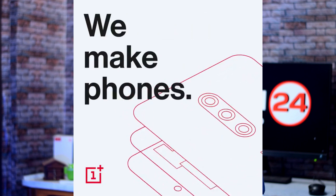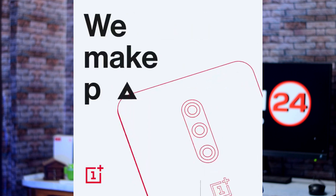We have a teaser for OnePlus and the OnePlus 7 series phones. In this video, we have a triple camera. When we see a triple camera, we can confirm it is the OnePlus 7 Pro. Considering previous leaks, the OnePlus 7 Pro has a triple camera and the OnePlus 7 has a dual camera. In this teaser, the bells and whistles are on display.